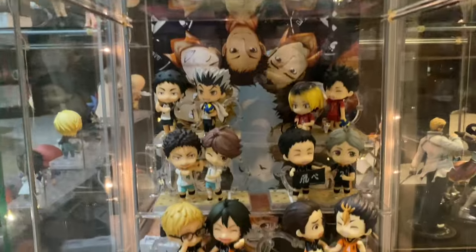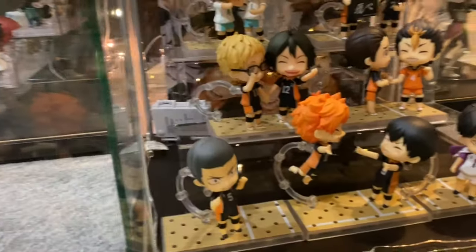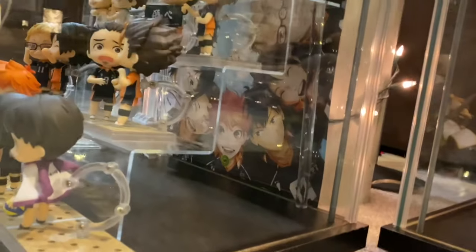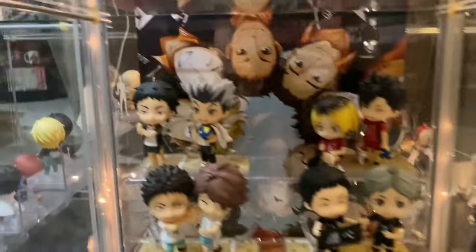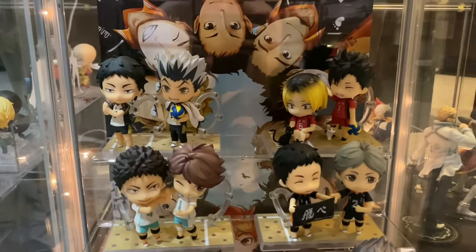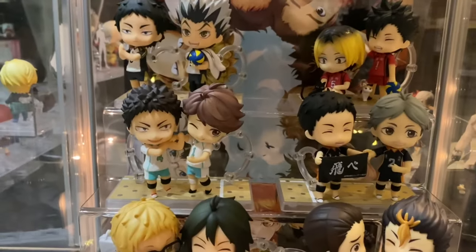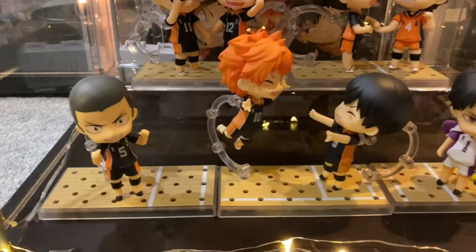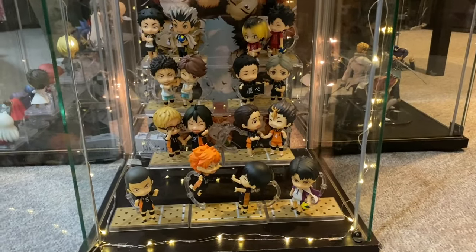Got my Haikyuu Nendoroids with a Haikyuu print below, which you can barely see because the acrylic stairs and all the Nendoroids block it. I've posed them all in cute shippy poses as you can see. Again, I have videos for all of these.